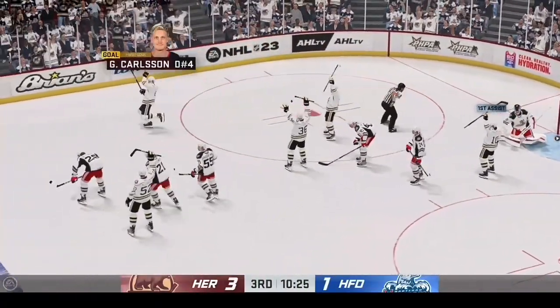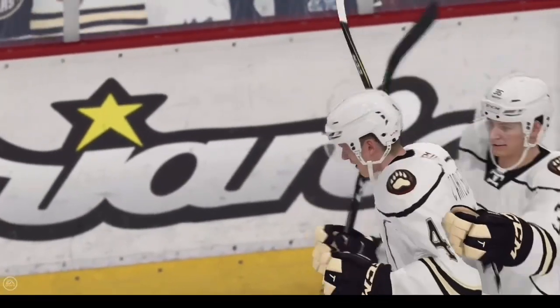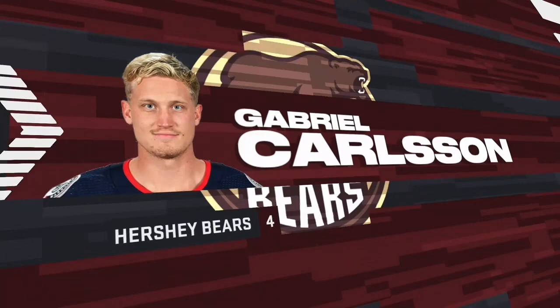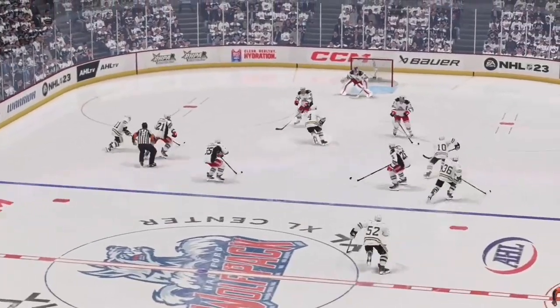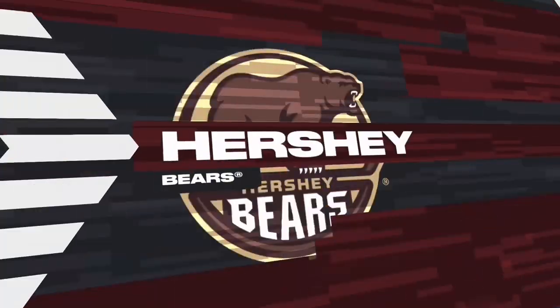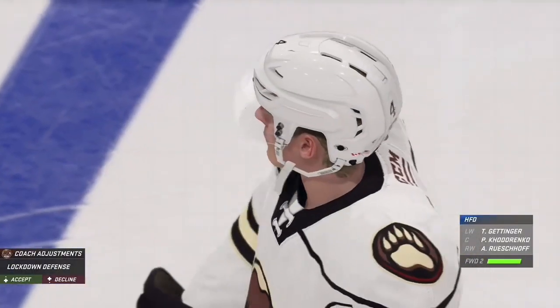They are on fire! Yeah, and it's all different sources too — score a goal, make a change, give another one. Nothing seems to slow them down. Goaltender's playing the percentages here, James — he drops into the butterfly, but he leaves the top of the net open. Gets beat up over the stick side.